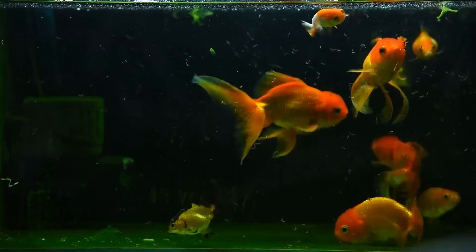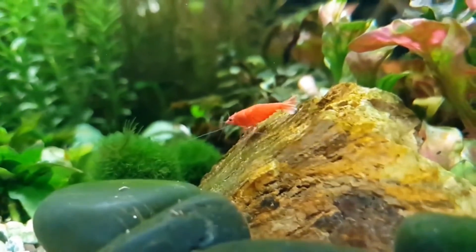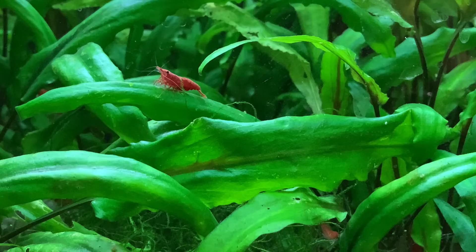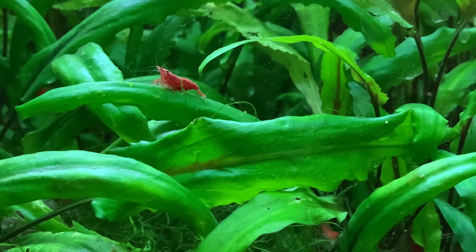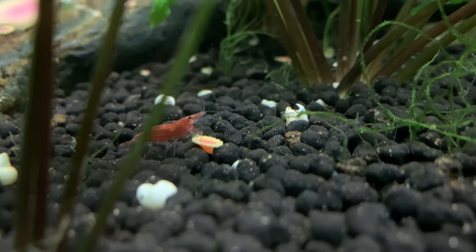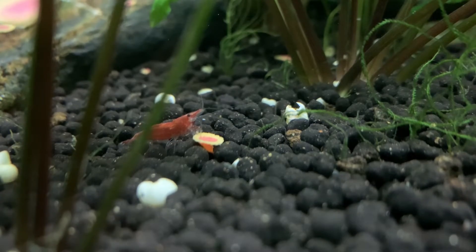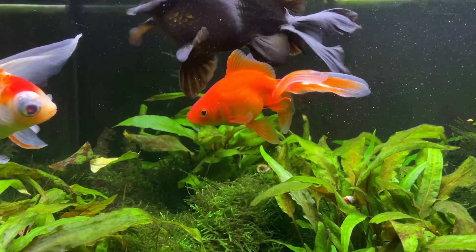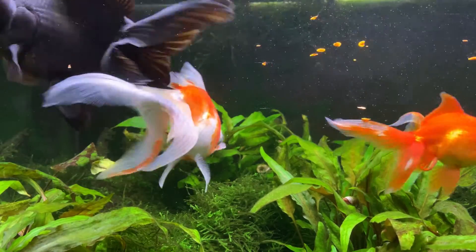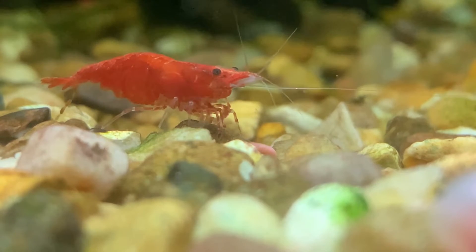Before looking at how to set up the aquarium, let's consider why we might want to add red cherry shrimp to a goldfish aquarium and what the benefits might be. Red cherry shrimp make a fantastic cleanup crew — although they need to be fed properly themselves, they will spend much of their time consuming uneaten food that makes it past the goldfish. Any food that lands in a rock pile, gets caught in plants, or falls behind a filter will be quickly consumed by the shrimp, helping keep your aquarium water cleaner and safer. Red cherry shrimp will also break down goldfish poop, making it easier for the filter to remove it from the aquarium.